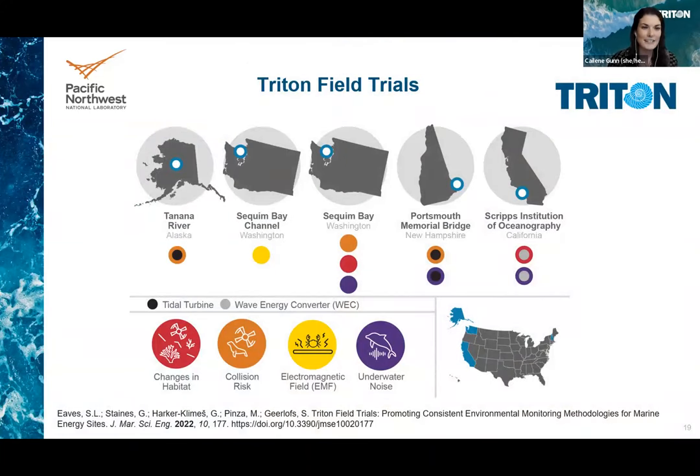The Triton Field Trials project aimed to advance knowledge around possible environmental impacts of marine energy devices by assessing and improving monitoring procedures and technologies. This project explored cost-effective methods and instrumentation used to monitor for potential stressors associated with marine energy systems, including changes in habitat, electromagnetic fields, collision risk, and underwater noise. The team then performed field tests on those various instruments at diverse sites across the U.S. to monitor these stressors.